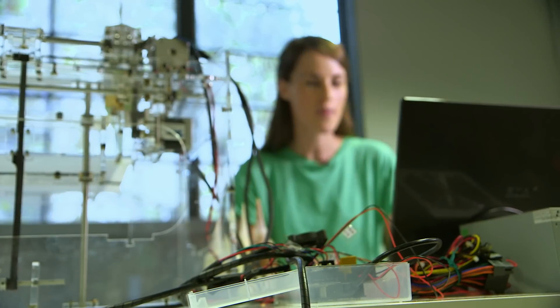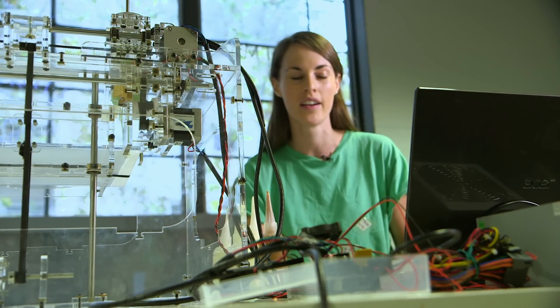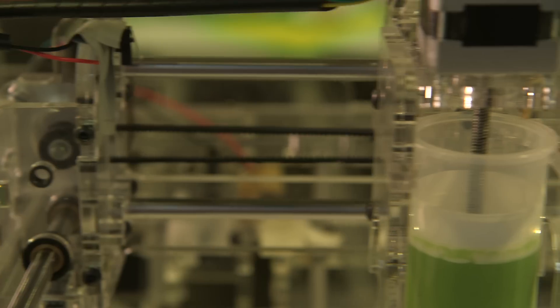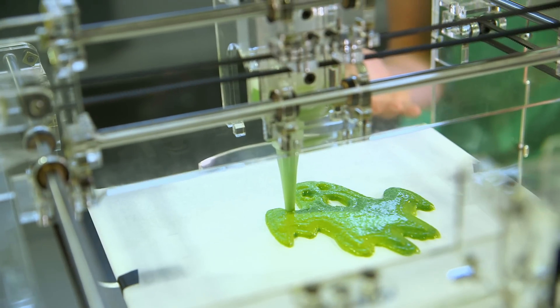This prototype all looks very complicated, but I've been told the finished version will be much simpler. We've just had Halloween, so here on the computer I've got the design for a ghost made out of spinach ricotta — all I have to do is click print. The ghost has been printing for about five minutes now, just going around adding layers making it thicker. I'm told you could eat this straight away or put it in the oven and bake it.